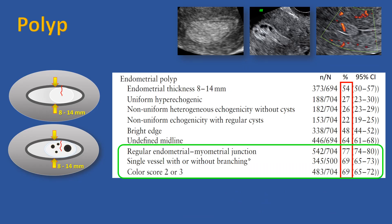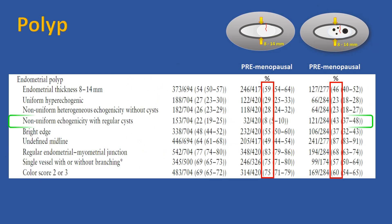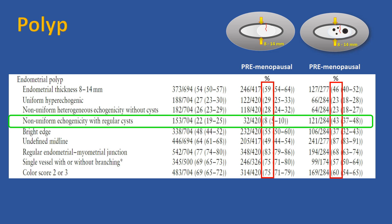For instance, most endometrial polyps present a single vessel with or without branching, and the endometrial-myometrial junction is regular. Regular cysts are rarely seen before menopause, but are visible in almost half of the polyps after menopause.